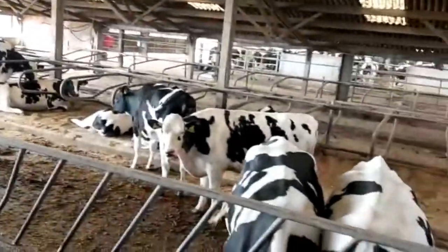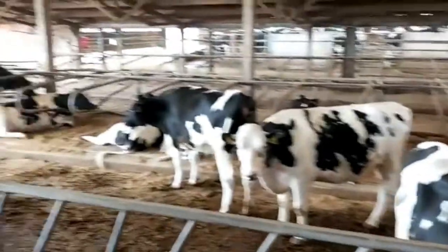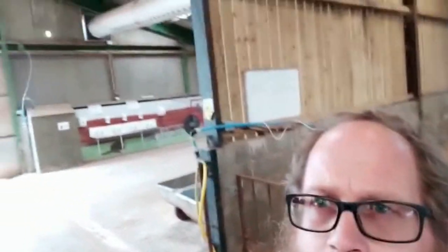As these cows get closer to calving they will move up to the transition group where we can keep a closer eye on them. I'm now in the calf shed. We've got four main calf pens like the one behind me — this is pen number one, with seven Holstein heifer calves in there. They will all stay in the herd as long as we can get them in calf. You can see we've got a ventilation tunnel above my shoulder blowing in fresh air all the time.